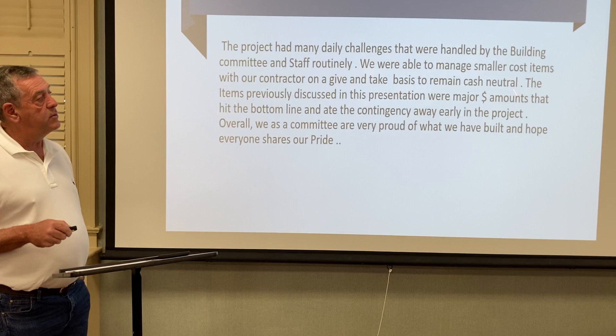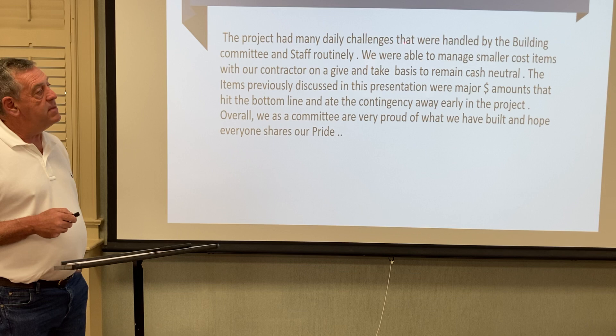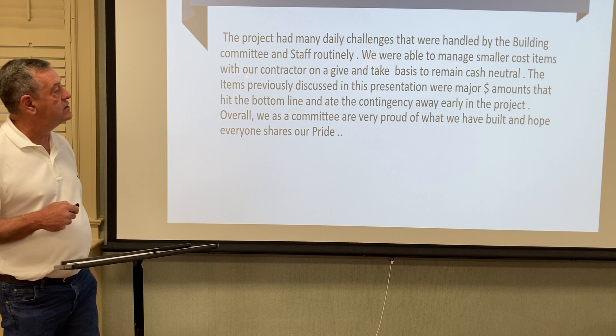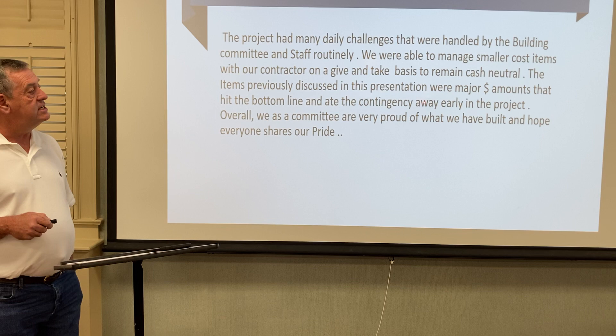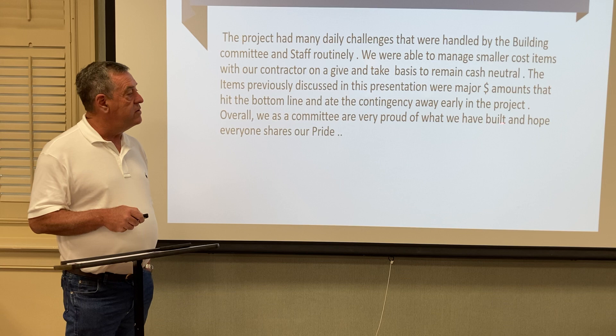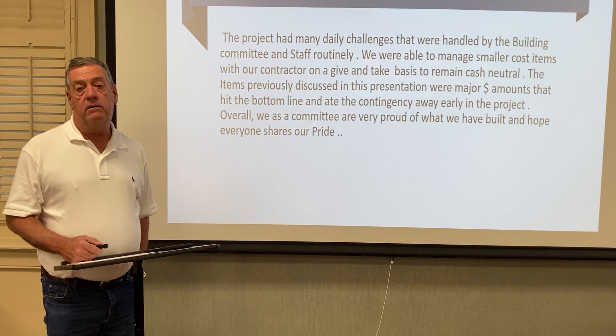I know this is brief, but this is just a conclusion that the committee and I came up with. The project had many daily challenges handled by the building committee and staff routinely. We were able to manage our smaller cost items with a contractor on a give-and-take basis to remain cash neutral. The major items discussed were significant cost amounts that hit the bottom line and ate the contingency away early in the project. Overall, we as a committee are very proud of what we built and hope everyone shares in our project. Thank you for the honor and privilege of being able to serve — it's been an honor and we're very proud of what we've done. Thank you.